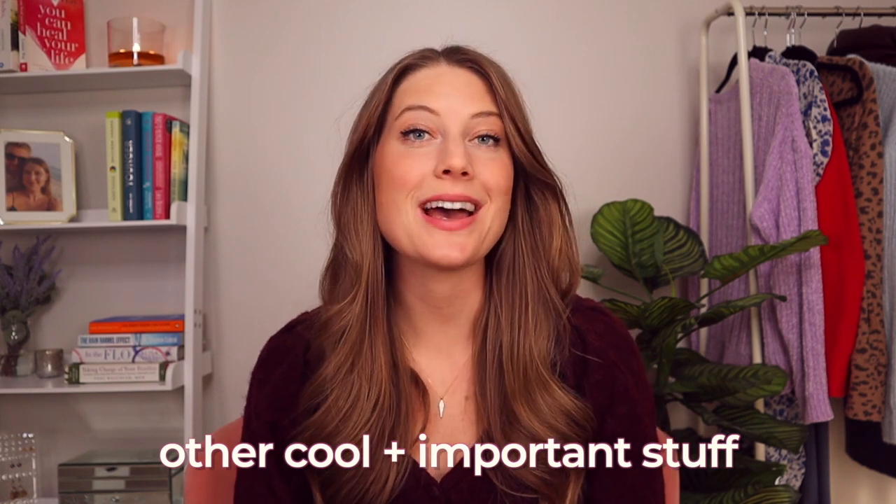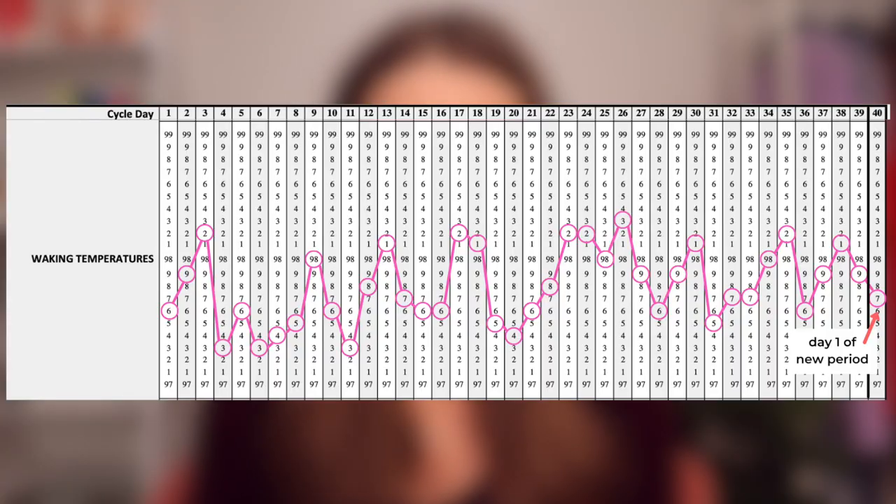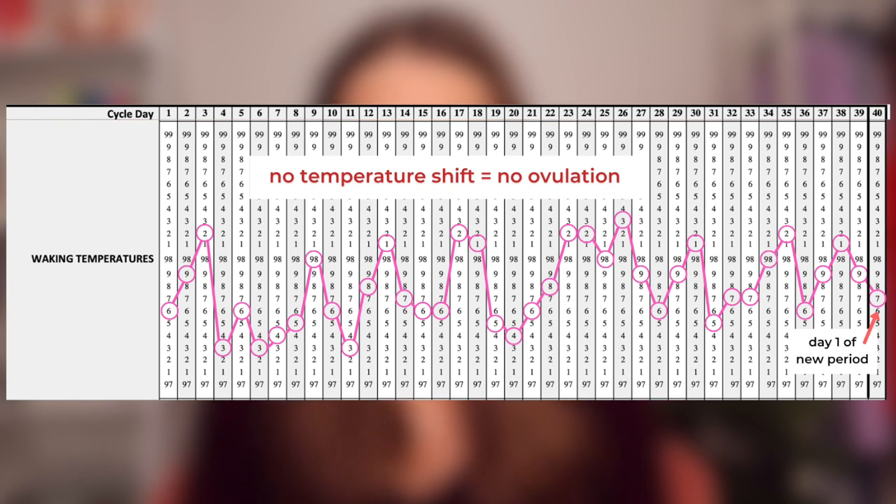You can have what seems like a normal cycle and a normal period, but actually not be ovulating. This is obviously important for fertility, but it's also a sign of hormonal imbalance. Here's an example of a chart with no ovulation, otherwise known as an anovulatory cycle. As you can see, there's no clear temperature shift — it's kind of just all over the place. When this happens, we know that no ovulation took place. So even though a cycle may appear normal, by tracking temperature we can tell if we are in fact ovulating. If not, we've got some work to do on bringing our hormones back in balance — not just for fertility sake, but for overall health.